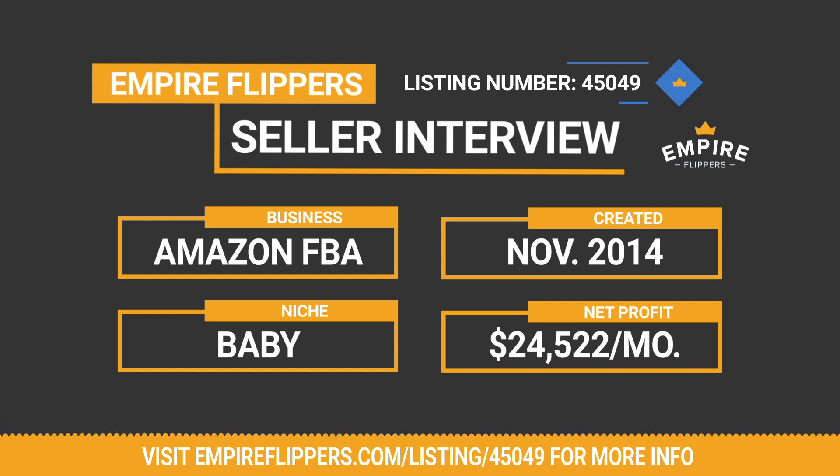You mentioned the business has been growing, and if you look at the numbers for the last year, it definitely is growing — there's been an upward trend for the large majority of the year. Last September, you made $20,000 in profit, and in August, just two months ago, you made $51,000 in profit. So what has been the biggest contributing factor to this massive growth?